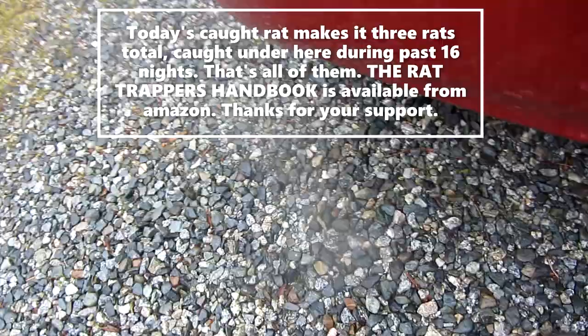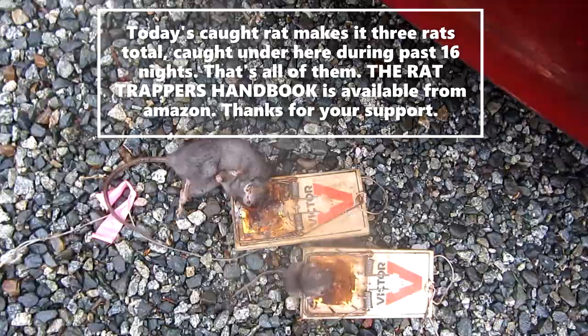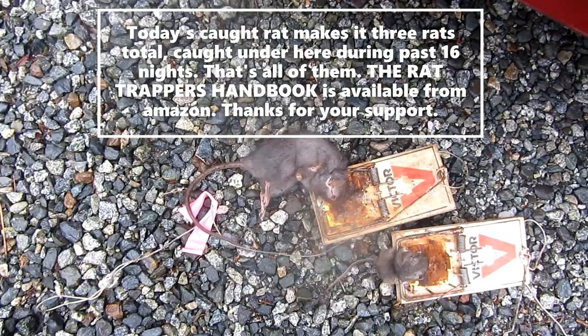Having the mouse under there tells me basically that there are no rats under there for sure. This mouse didn't actually get under the house — he got to the trap which I had right beside their usual entryway, outside the house but right beside that hole.